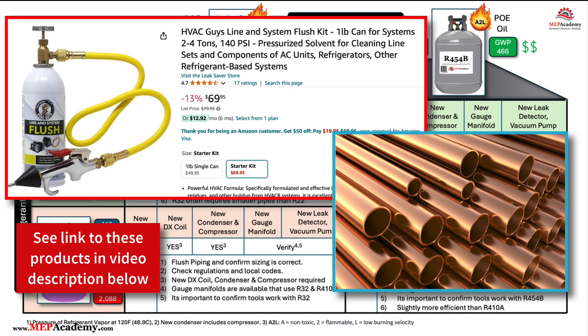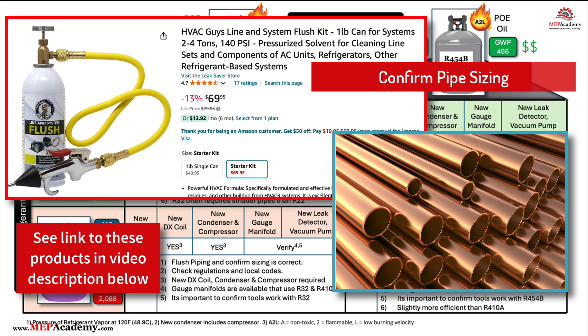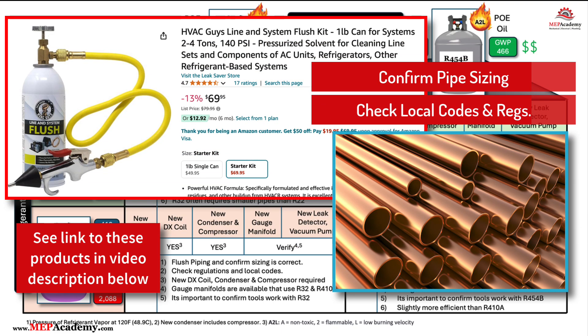Can I use the existing refrigerant piping? When changing from an R22 or R410A system to an R32 or R454B system, the refrigerant piping generally does not need to be replaced, provided that the existing piping is in good condition and appropriately sized for the new refrigerant. R32 often requires smaller pipes than R22. However, it's crucial to ensure that the existing piping is thoroughly cleaned and free of any residual oil or contaminants from the previous refrigerant.